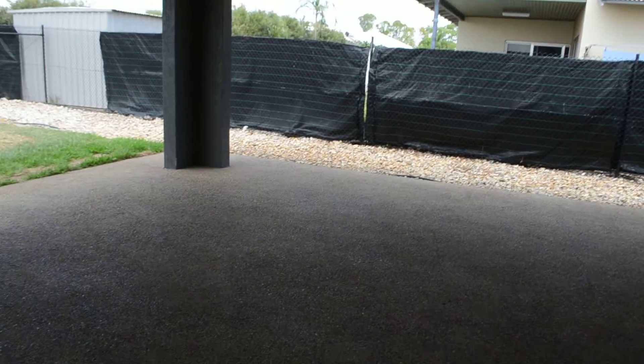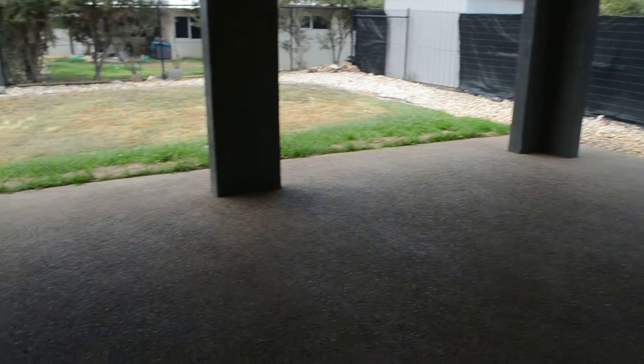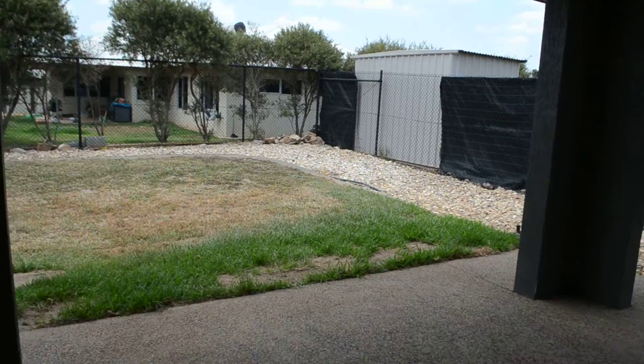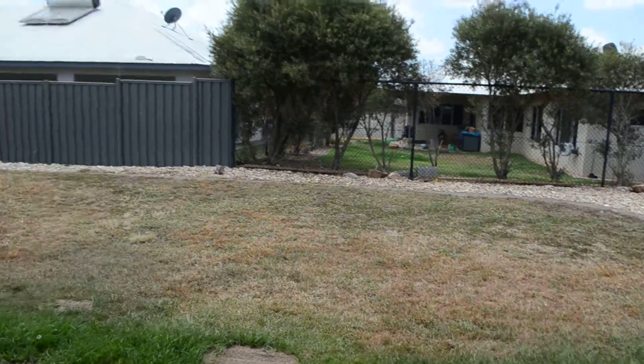Moving from the lounge and dining area, we move out to a large back patio. This goes on to a fully fenced back yard which is very easy to maintain.